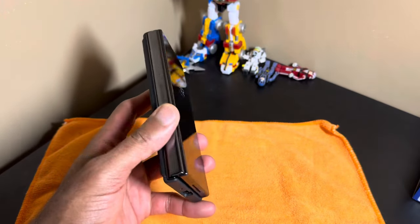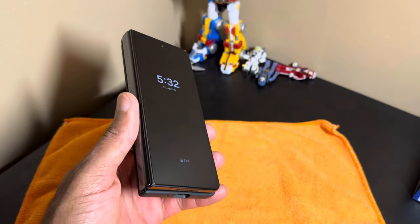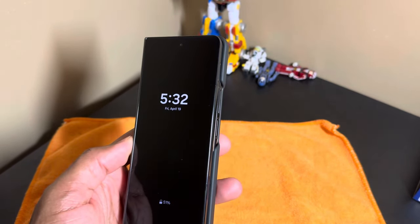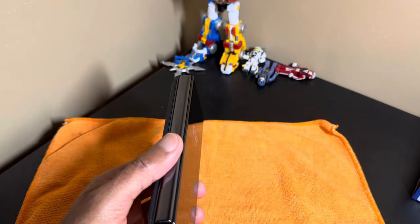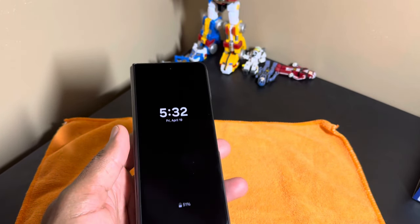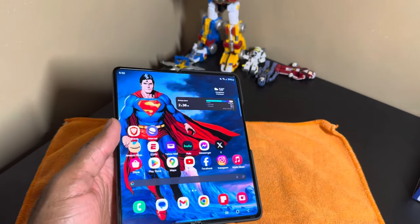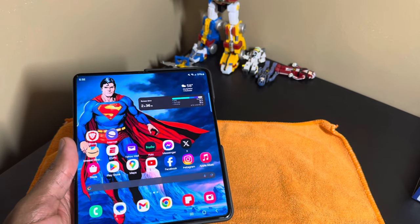The good thing is I already had the Z Fold 4, and it was a great opportunity to see if it could honestly replace my iPad. A few things before we get into the pros — some things I really enjoyed about the 11 inch iPad Pro were obviously the screen real estate, great for watching movies on trips like cruises, note taking, and the speakers were nice, full, and loud.